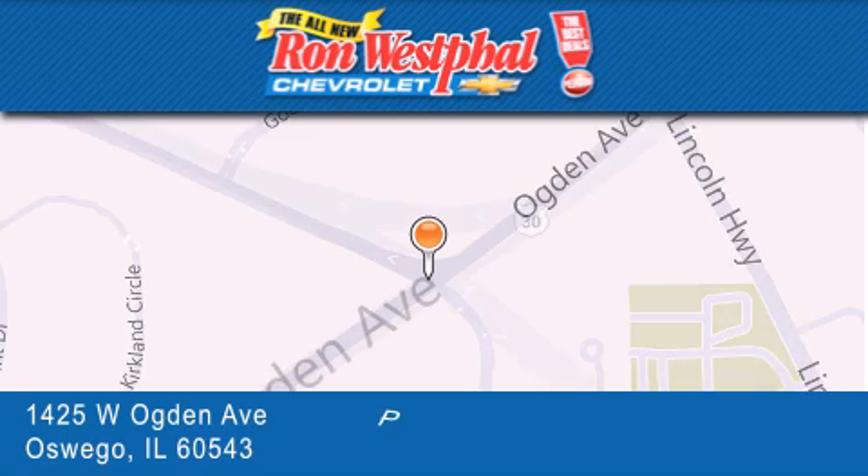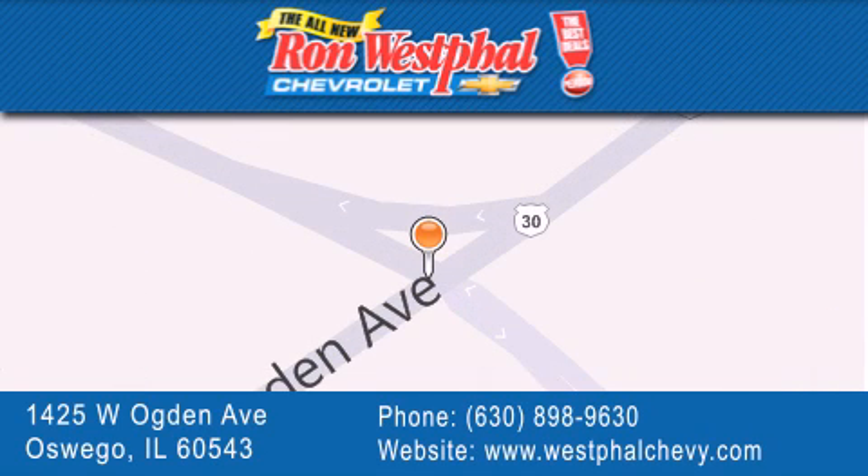If you have any questions, please visit our website, give us a call, or stop by our dealership located at 1425 West Ogden Avenue in Oswego, where Aurora meets Oswego.